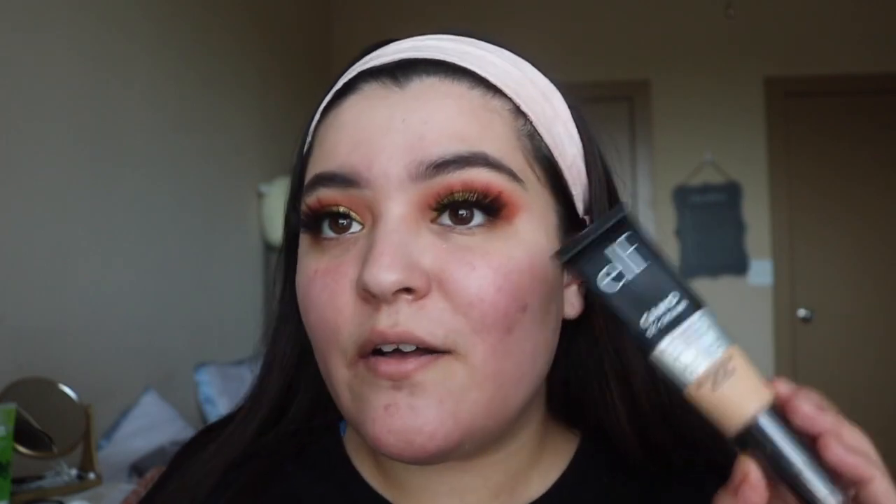I'm going to apply foundation off camera because it's not really important and I'm sure you guys have seen many reviews on this foundation. I'm going to use the ELF Camo CC Cream in shade 210 N. I just applied foundation, concealer, and bronzer.